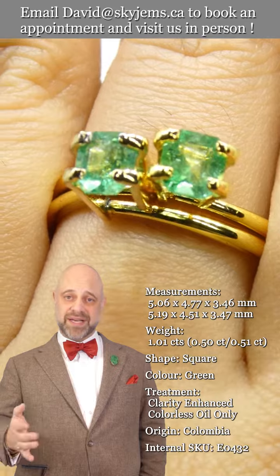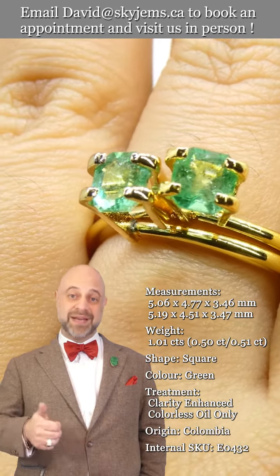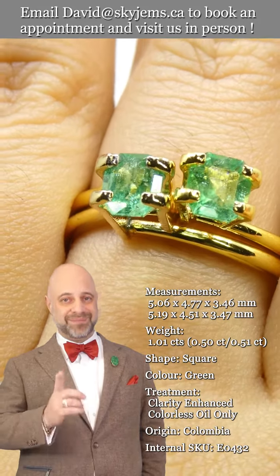Have yourselves a great day. And please continue to tell your friends about Skygems.ca so we can bring magnificent emeralds like this and other beautiful gems and jewelry to wonderful people like you all around the world. Bye for now.